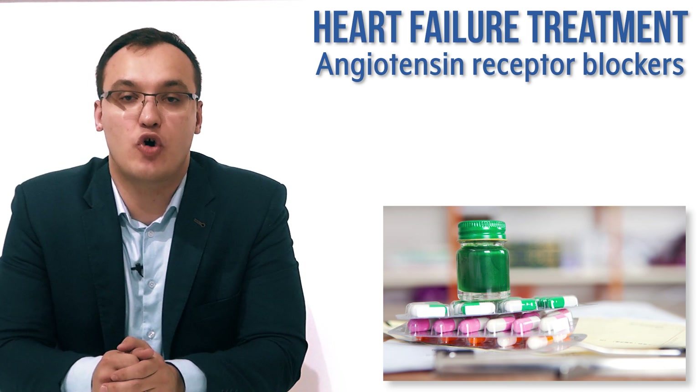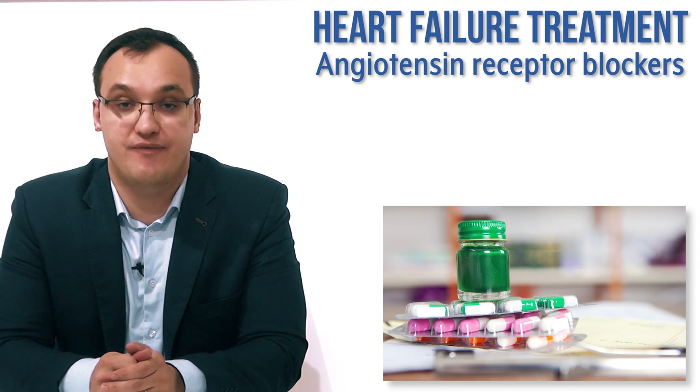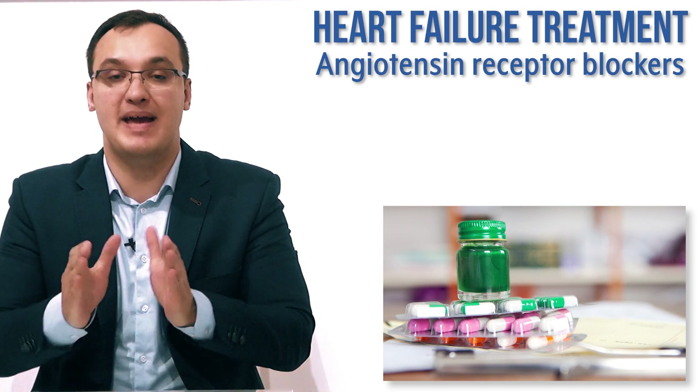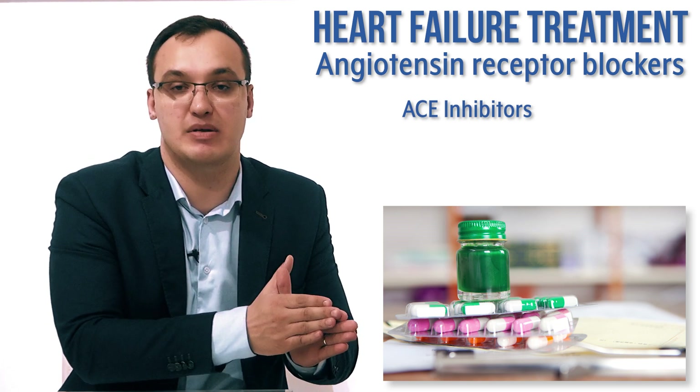Hello, today we'll deal with the treatment of heart failure and we will look at angiotensin receptor blockers. This will be a very short video. Why? Because the main medication that we give in heart failure is ACE inhibitors, so angiotensin converting enzyme inhibitors.